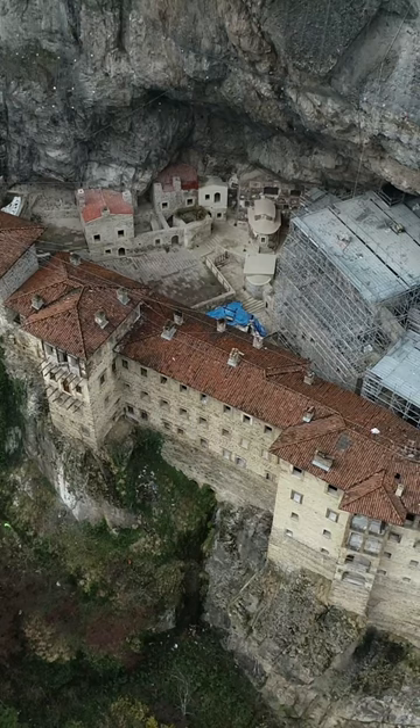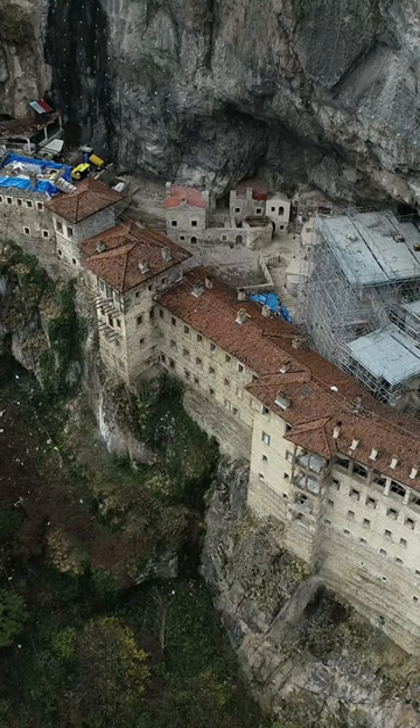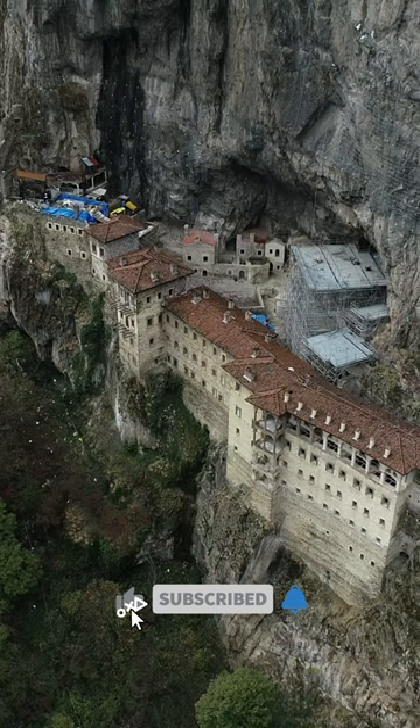The monastery fell into ruin several times and was restored by Byzantine emperors. After the 15th century the area was ruled by the Ottoman Empire, but it preserved its rights and privileges, now becoming a popular tourist destination in the eastern Black Sea region.